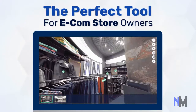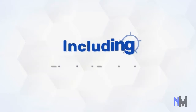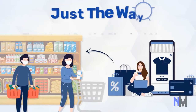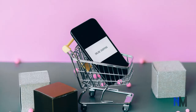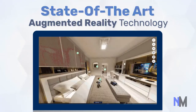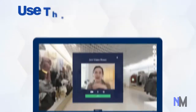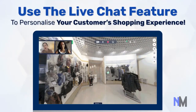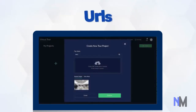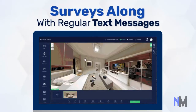The perfect tool for e-commerce store owners or anyone selling anything online, including physical products. Give your customers a chance to browse your products just the way they would at a physical store. The state-of-the-art augmented reality technology helps sell above and beyond what flat photographs can ever do. Use the live chat feature to personalize your customers' shopping experience. You can even add videos, URLs, phone numbers, maps, polls, surveys, along with regular text messages.